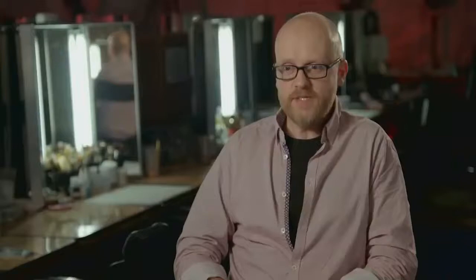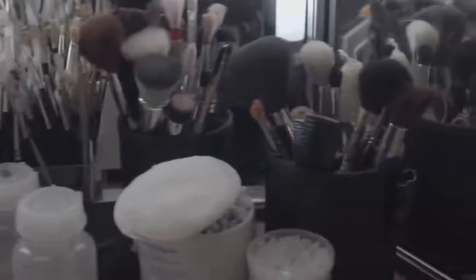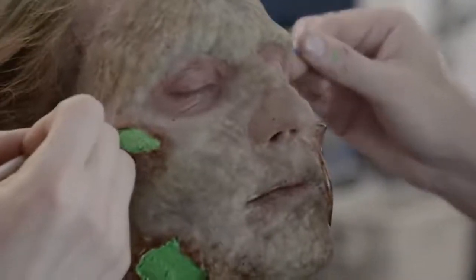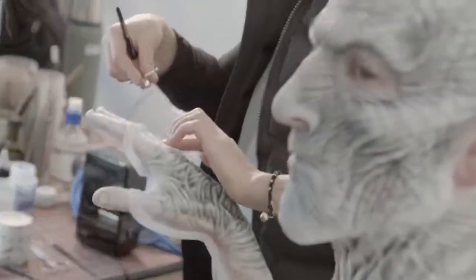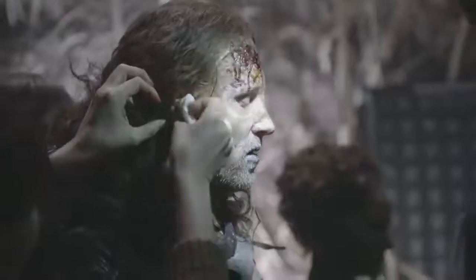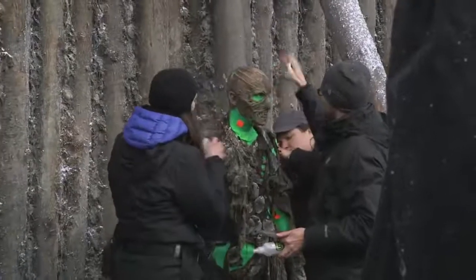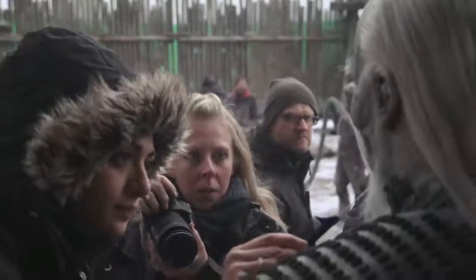Our daily process in the prosthetics department would usually have two or three a.m. calls to get our artists in the chair. The process of gluing them into their prosthetics is usually about two to three hours, and the guys would then travel to hair. From the moment we start with these guys to the moment they step onto set, it could be five or six hours. And then we would have a filming day of say about eight, nine, ten hours, following the artists around all day, prodding them and maintaining the makeup.